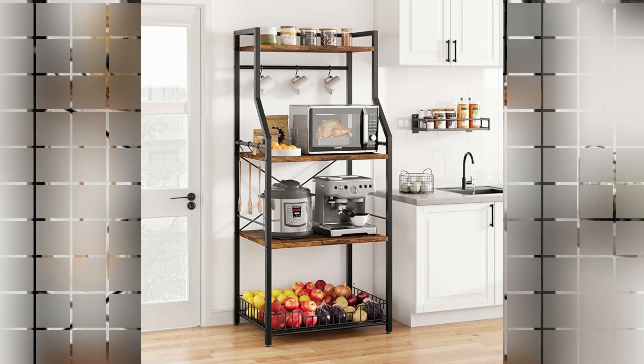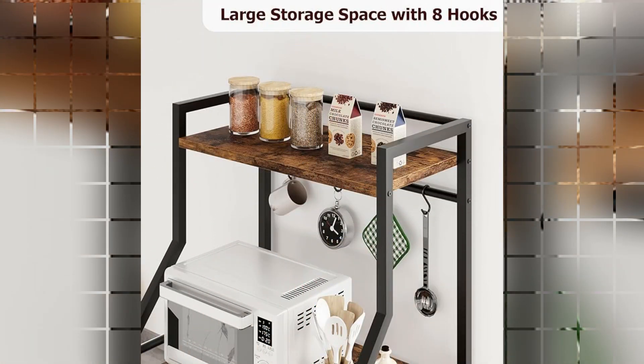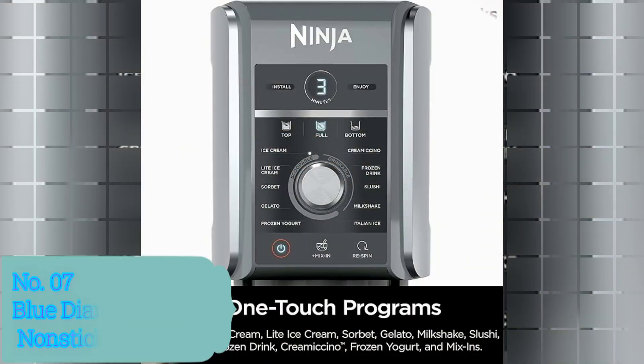One of the key features of this baker's rack is its four shelves, providing ample space for storing and organizing various kitchen essentials. Whether you need a place to display your cookbooks, store spices and condiments, or keep your kitchen appliances within easy reach, this rack has you covered. The engineered wood construction ensures durability, making it capable of withstanding daily use.